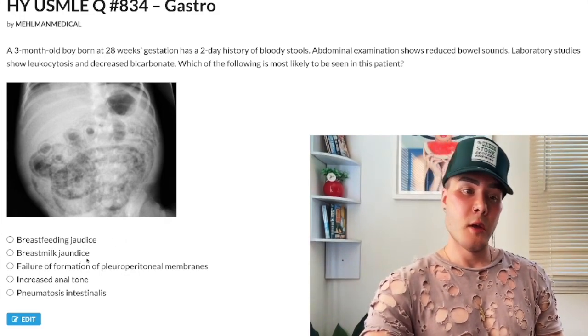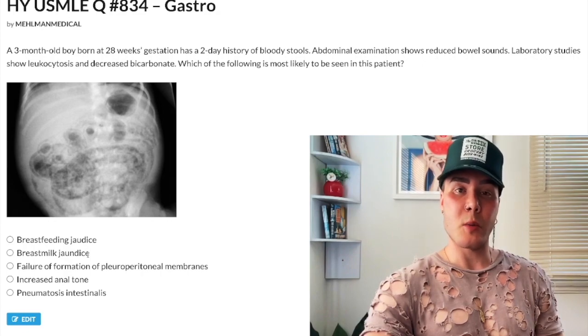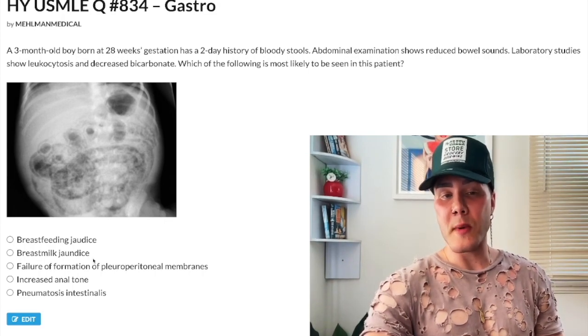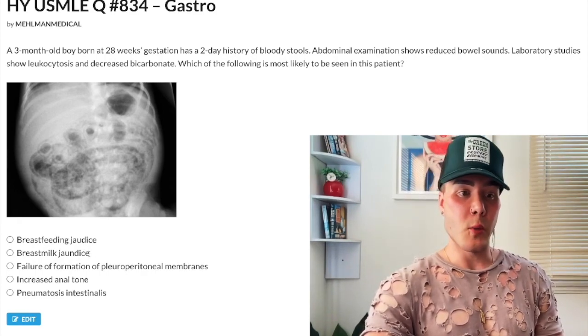Choice B: breast milk jaundice — wrong answer. Similar to breastfeeding jaundice, you're going to have increased enterohepatic circulation of bilirubin. For 2CK, you'd be able to eliminate physiologic jaundice because the kid has one of the five criteria for pathologic jaundice. Breast milk jaundice means the kid may have increased enterohepatic circulation due to beta-glucuronidase in breast milk, so you'd try switching to formula feeding for 48 hours to see if that mitigates the jaundice. Wrong answer.